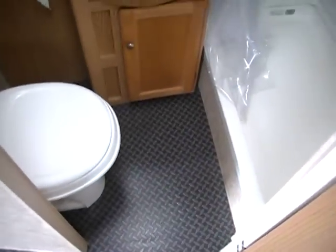Another nice feature: underneath the carpet, it's got a heavy-duty vinyl floor with traction on it. So you don't have to worry about staining the carpet or ripping it. It's like new.